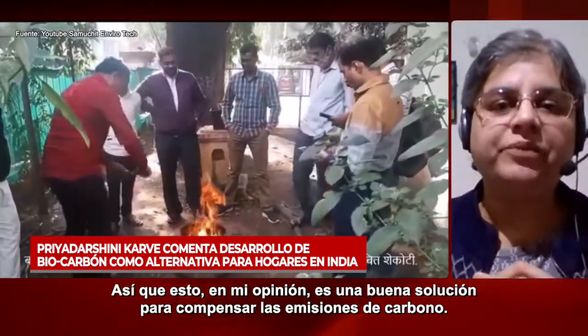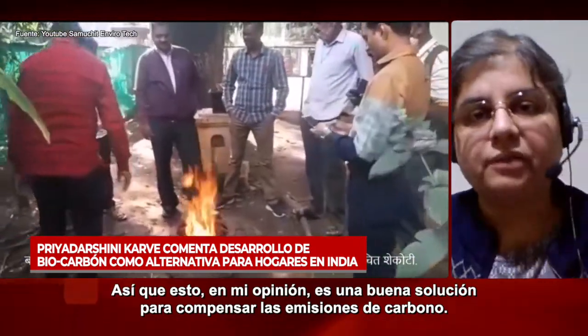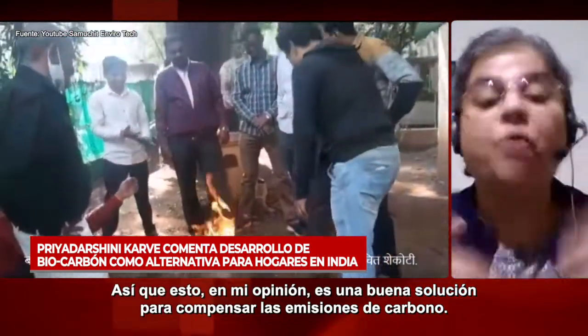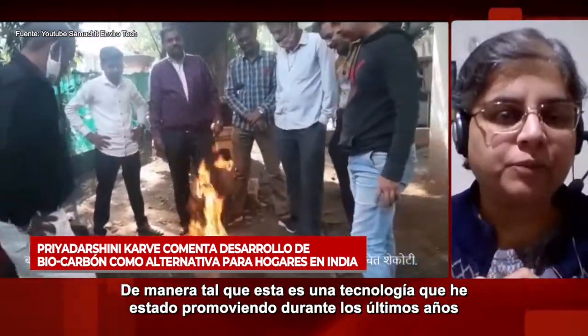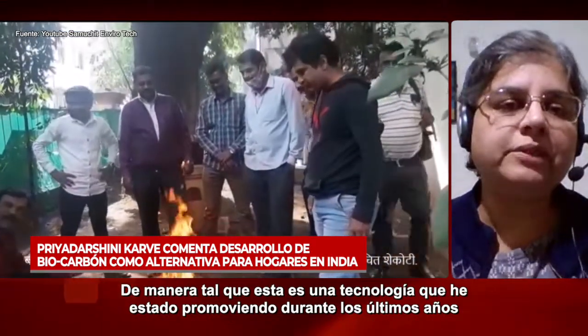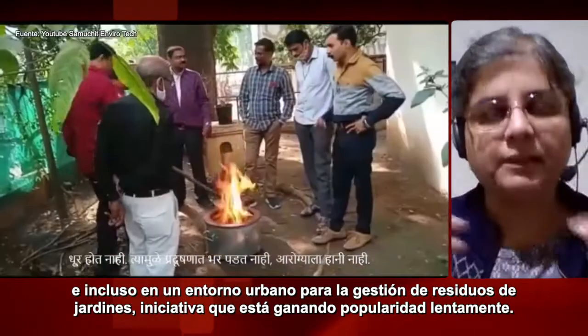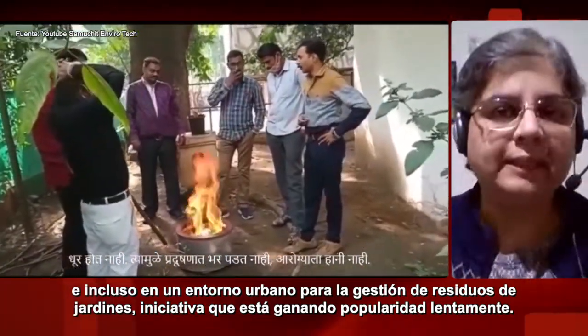According to me, this is a good solution for offsetting carbon emissions — not mitigation, but offsetting. This is a technology which I have been promoting for the last few years, and even in an urban setting for garden waste management, it is slowly gaining popularity.